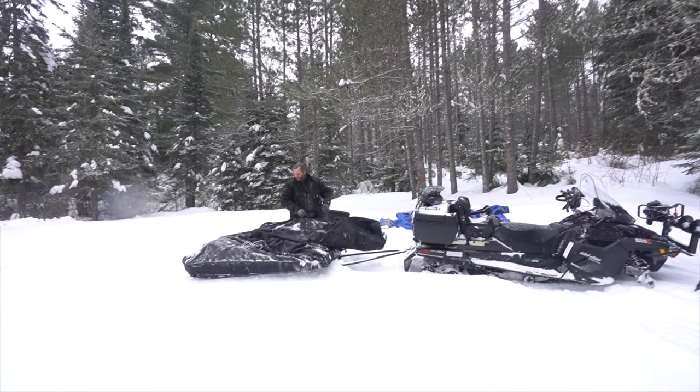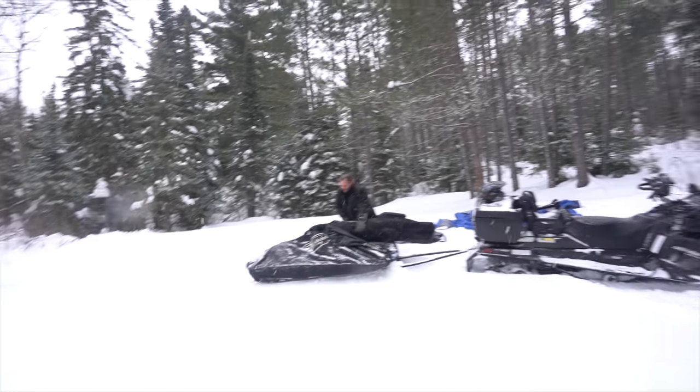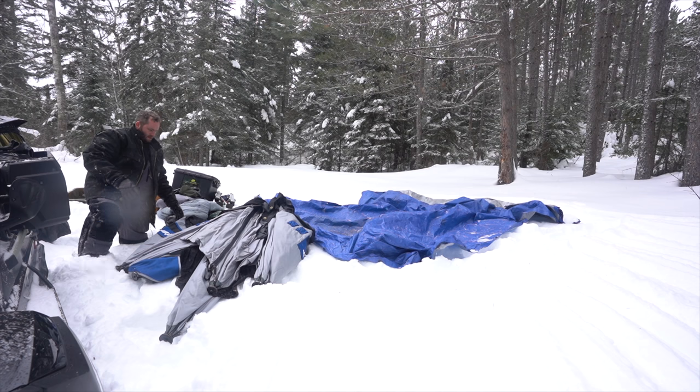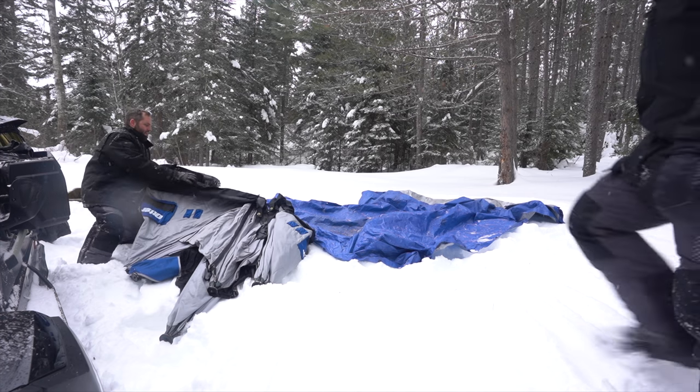Is this home sweet home? Wow, this is like one day. I wish I had snowshoes.